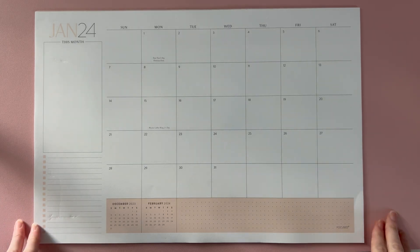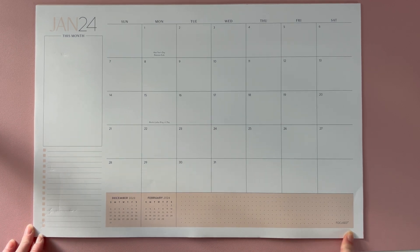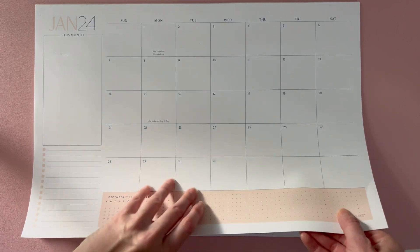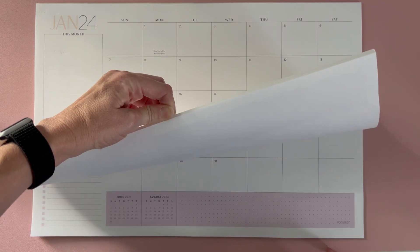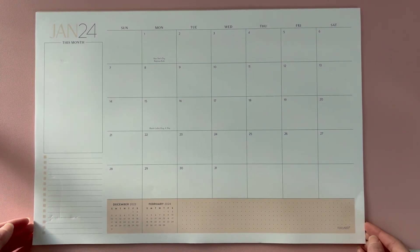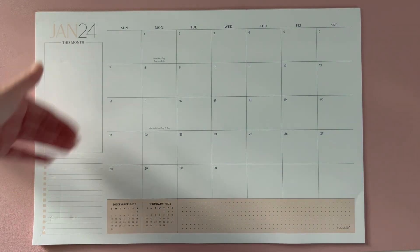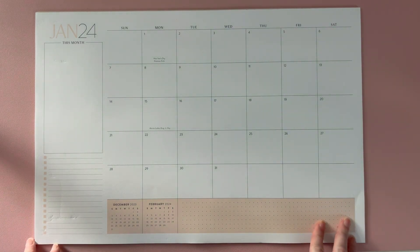This is the desk pad from their focus line, released every year. It features muted colors — periwinkle, light purple-blue — per month, with the color at the bottom matching the month header at the top. It's a basic style desk pad with a 'this month' section on the left and a list on the side. That's the focus collection desk pad from Erin Condren.